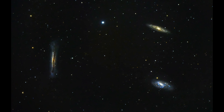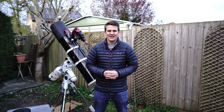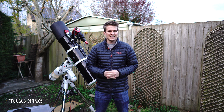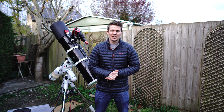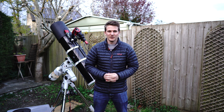Within that group you have NGC 3187, NGC 3190, NGC 3195, and NGC 3185. So four different galaxies and they all look slightly different, and if I can get a good image hopefully it will look quite cool to have four galaxies all in one frame.